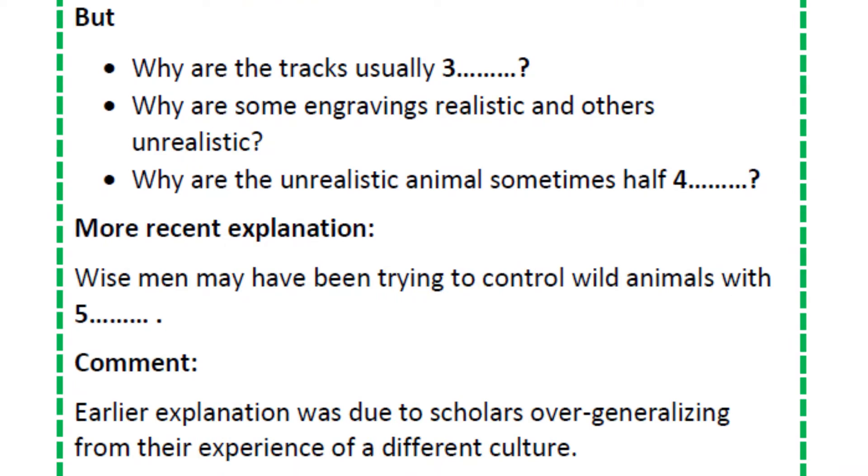But there were some mysteries. First, when you look at a typical Namibian painting or engraving, you see the tracks are repeated — there are dozens of tracks for the same animal. You'd expect just one clear illustration if the aim was to teach tracking.